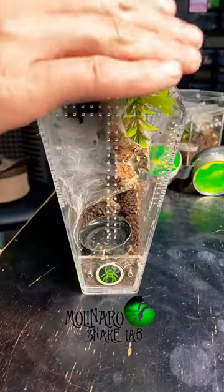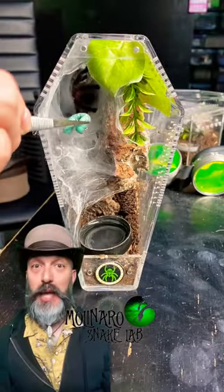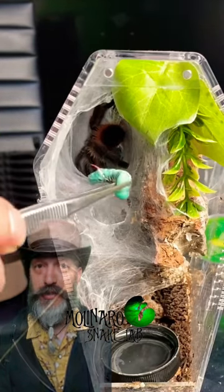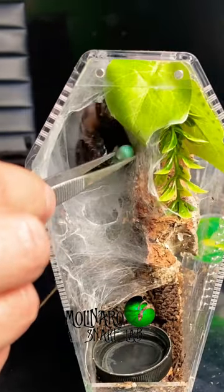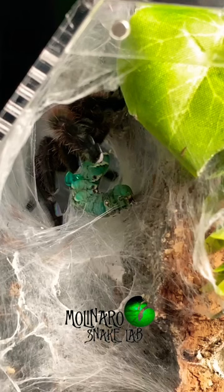Today is tarantula feeding day and we have a few hungry spiders to feed. First up is this Caribena versicolor. She's always been a great eater. In fact, she's been such a great eater that she's outgrown her enclosure, so I'm going to transfer her into a new one really soon.